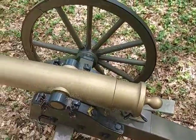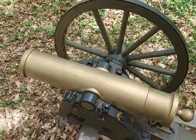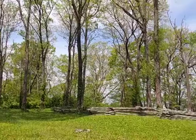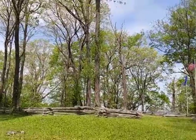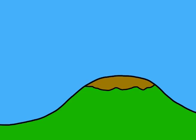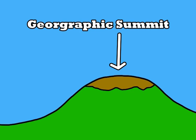The Union forces shattered Hood's army, with the Southern soldiers making their final stand here on Shy's Hill. The hill was heavily armed with artillery, but the Confederates made the mistake of placing their weapons on the hill's geographic summit, not its military summit. The geographic summit is the physical top of a hill, but the hill's shape might render this location a bad spot on which to place artillery.